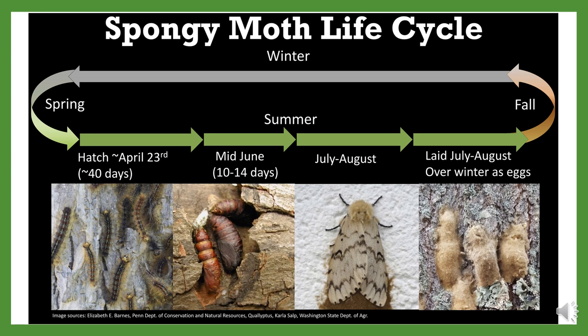Spongy moth has one generation per year — it hatches, mates, and dies within that period. Eggs are laid in late summer and fall and overwinter, not hatching until springtime. These egg masses are soft and spongy in texture and can be laid on any flat surface, not just host trees. A single egg mass has approximately 600 individual eggs. When eggs hatch, small larvae emerge and immediately find their way to a host species, defoliating trees and molting numerous times by June, causing substantial defoliation when populations are high.